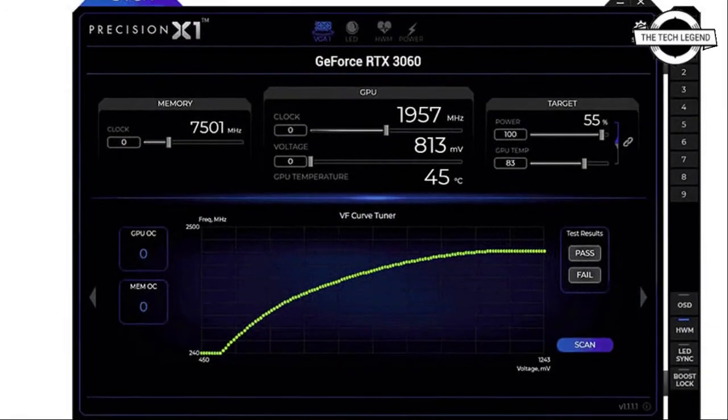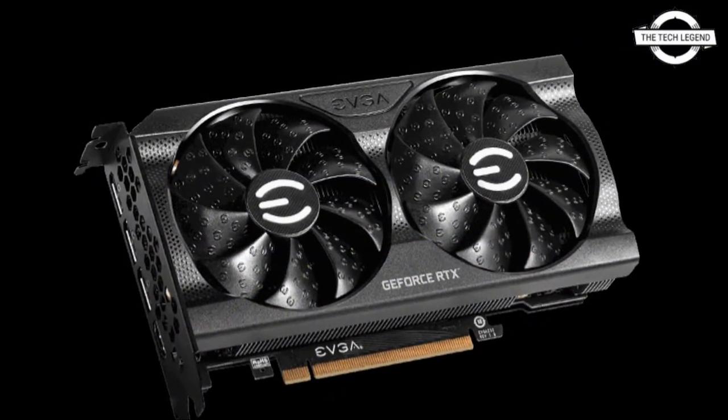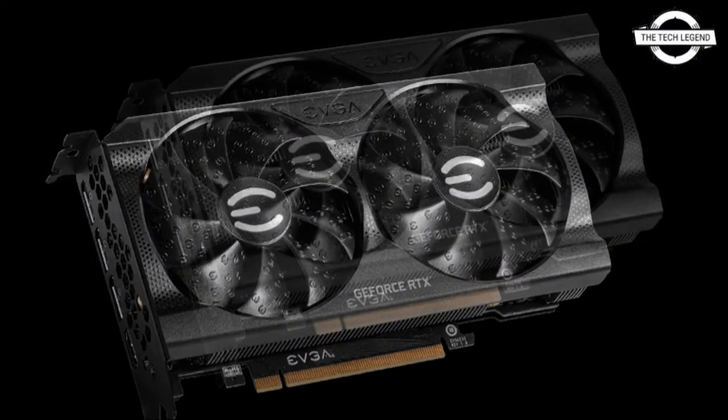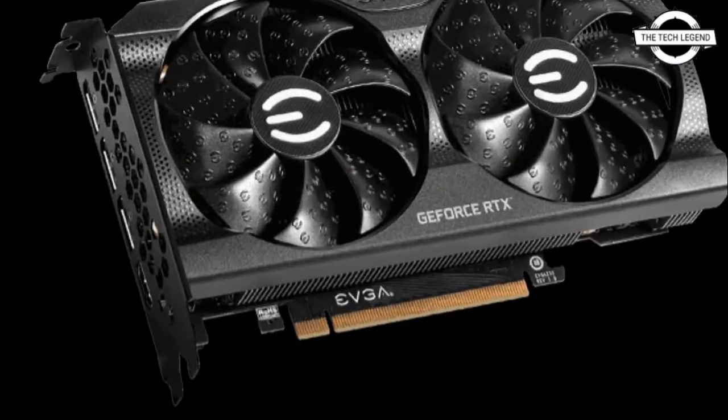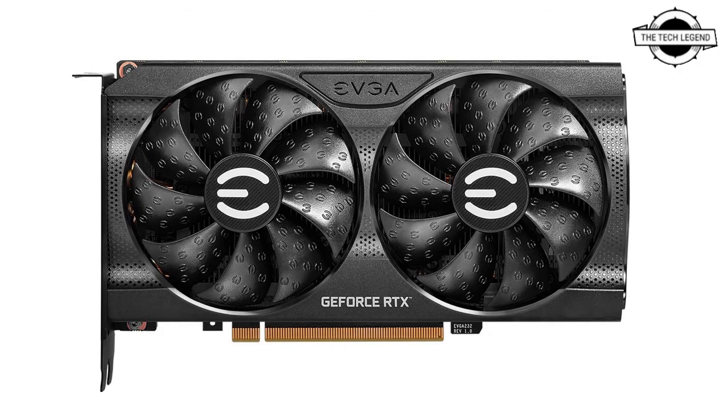Combined with the next generation of design, cooling, and overclocking utilizing EVGA Precision, the EVGA GeForce RTX 3060 12GB series redefines what it means to be built for gaming and productivity. With its efficient, high-performance architecture, the second generation of NVIDIA RTX, the GeForce RTX 3060 brings amazing hardware ray tracing capabilities and support for NVIDIA DLSS and other technologies.